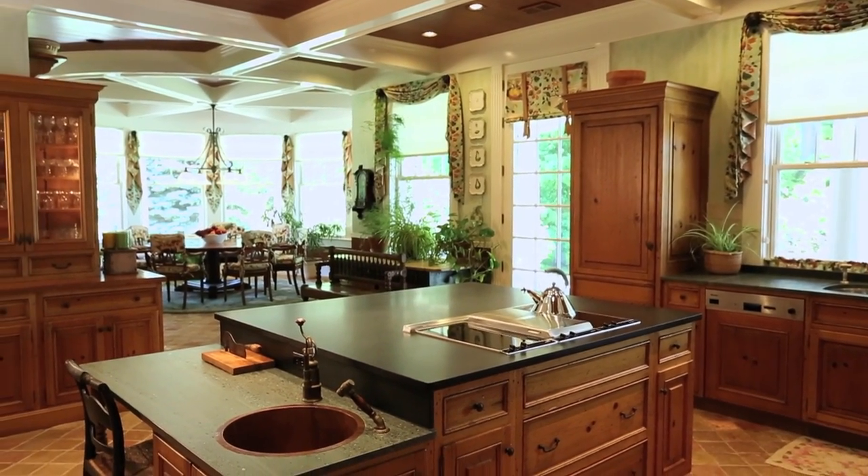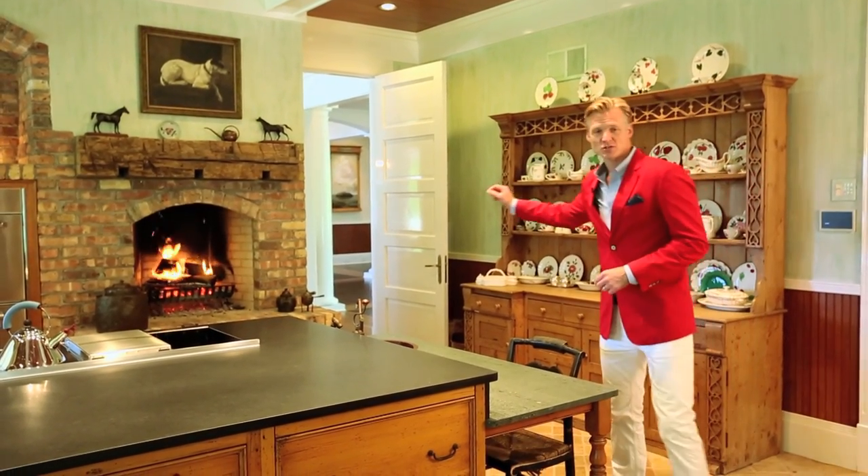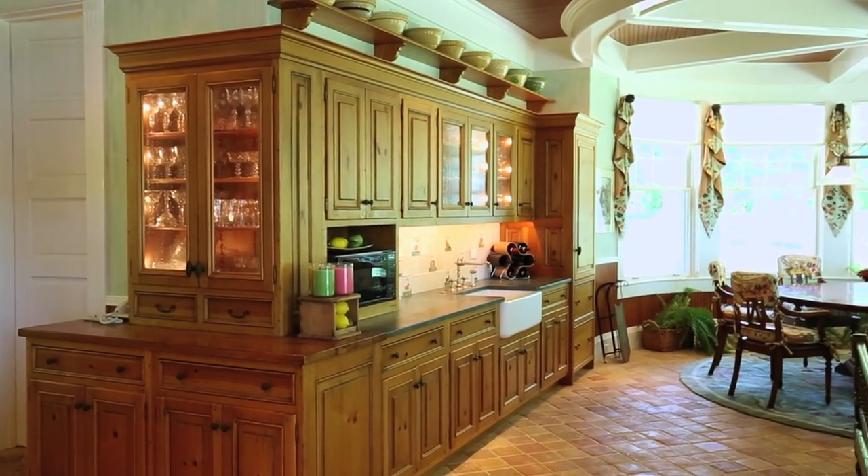The hub of entertainment of any home is the kitchen, and this one exceeds expectations. From the reclaimed Chicago brick fireplace, to the antique terra cotta tiles, to the ultra-distressed custom cabinets.